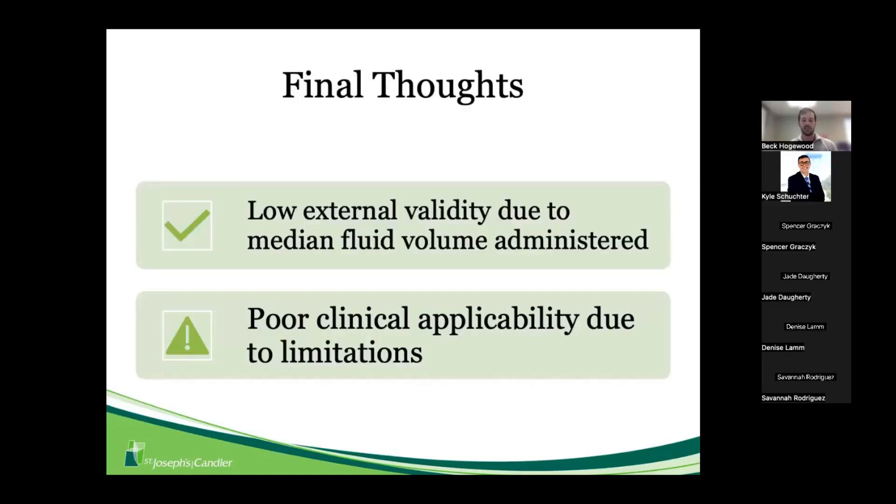This study was a feasibility trial, and I think it met that goal. However, there is low external validity due to the relatively small mean fluid volumes administered. In terms of clinical applicability, there are several limitations that make the results somewhat confounding. Larger, prospective trials examining clinical outcomes like mortality and length of stay would be more impactful for us as clinicians.